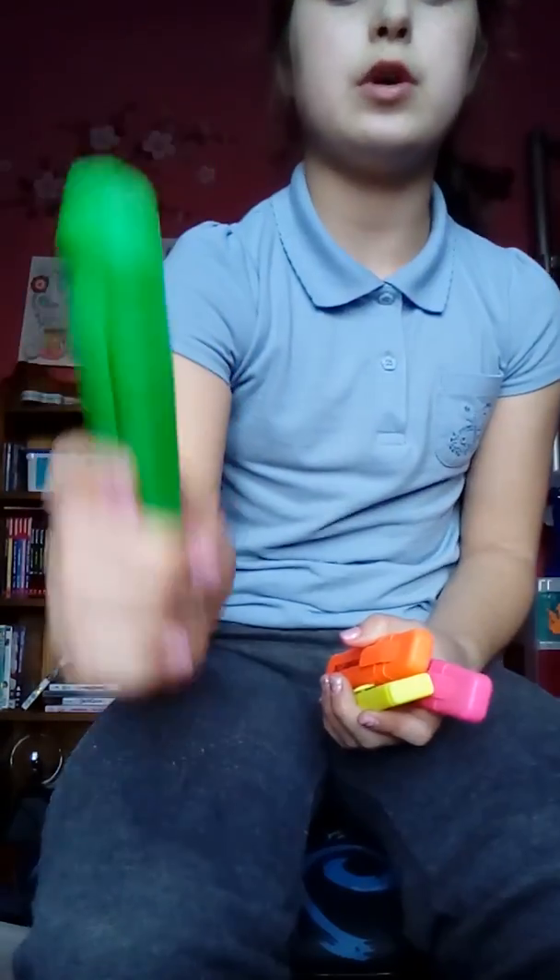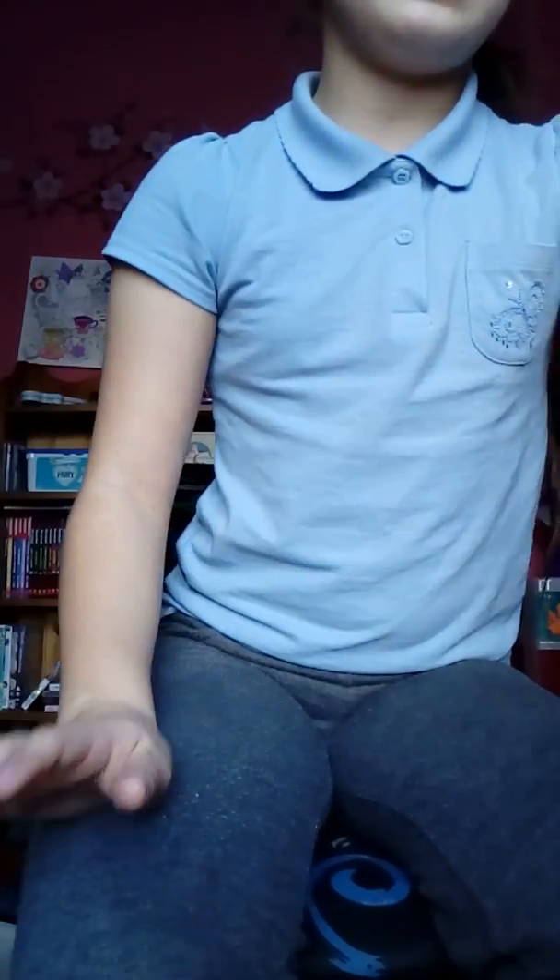I have four different colored highlighters - a green one, an orange one, a yellow one, and a pink one. My favorite is probably the yellow and the pink, but my proper favorite is yellow.